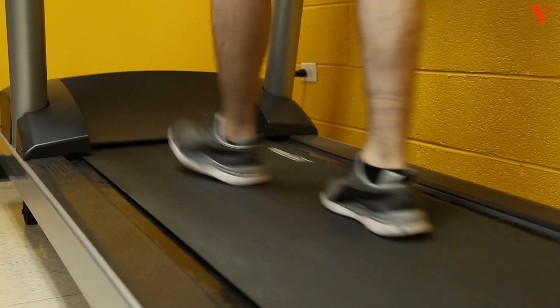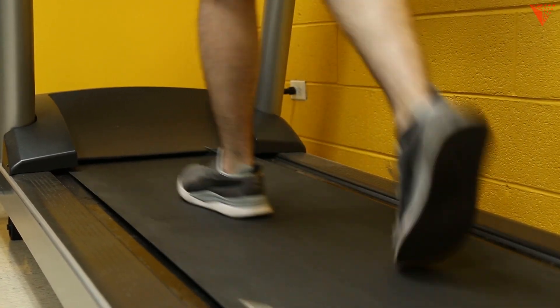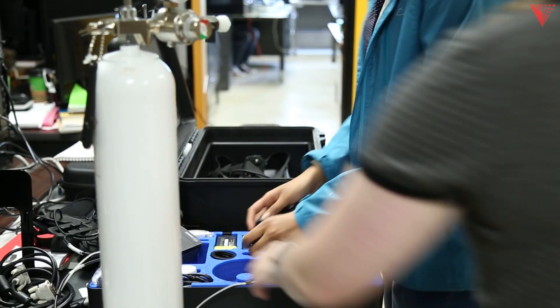My project is focused on how we can make our artificial pancreas system perform well during exercise. In a person with diabetes, dependent on the intensity of the activity, their blood sugar is going to have a very different response, and we really want to see how we can maintain that ideal blood sugar range in all of the different activity conditions.